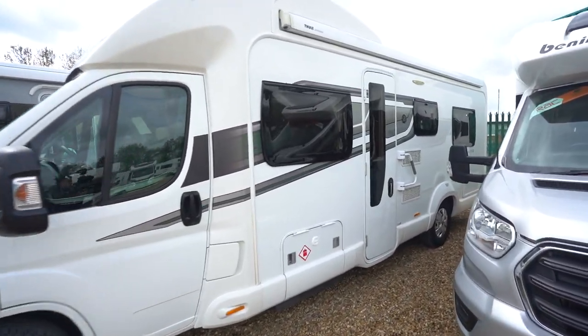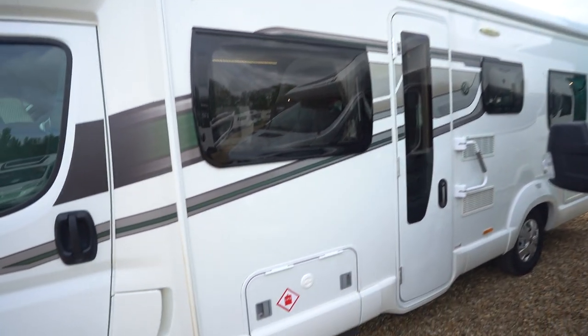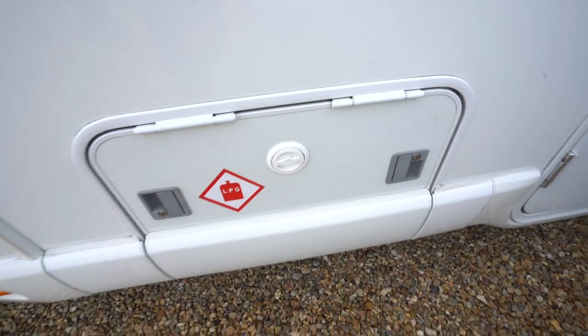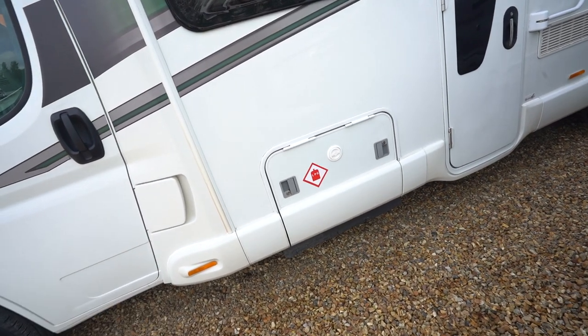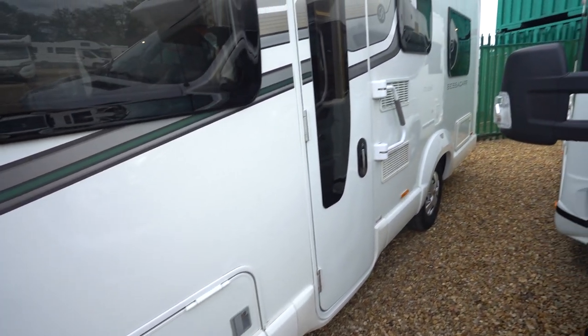On the habitation side here you've got a wind-out awning up top, a gas locker with the Gaslow refillable gas system — the one with the two big yellow bottles — that fills straight up at any petrol station, so you can fill up and save yourself buying new bottles.